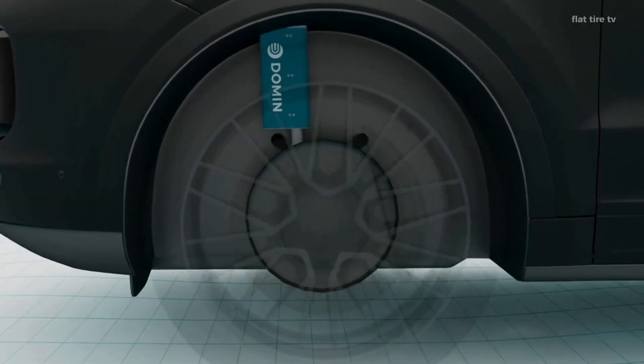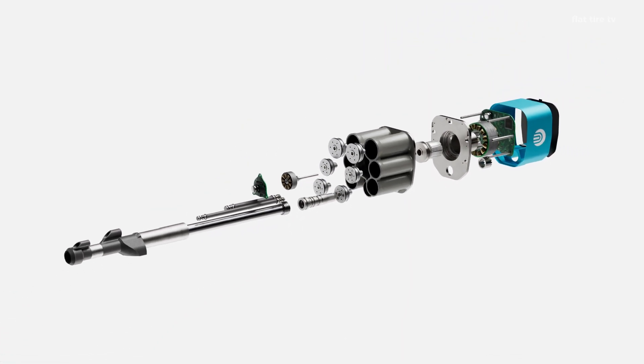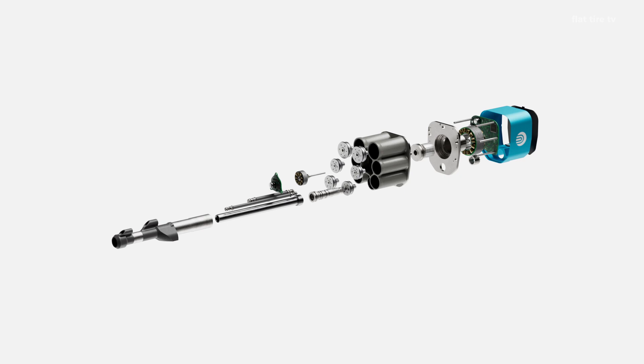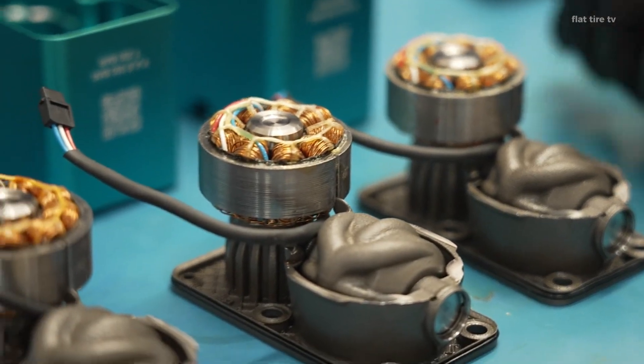Each module contains its own valve, electric pump, accumulator, and control unit. It's like giving each wheel its own brain, capable of reacting independently to what's happening underneath it, in real time.